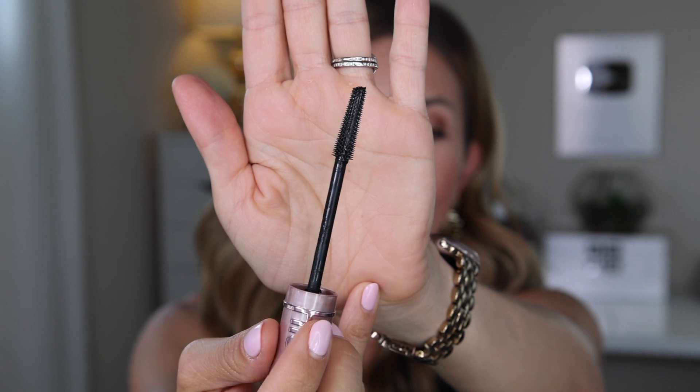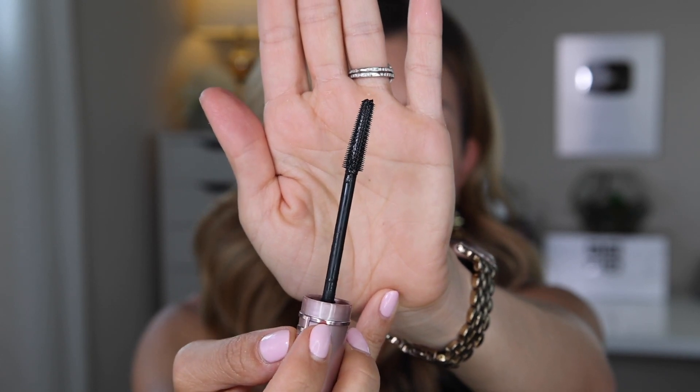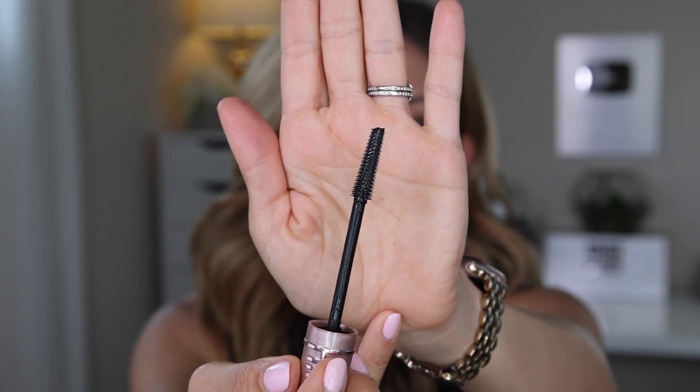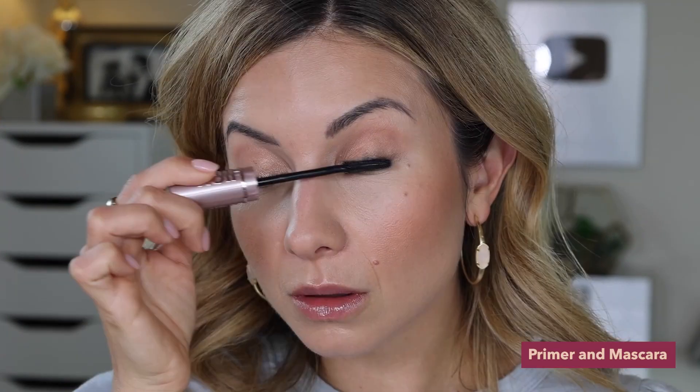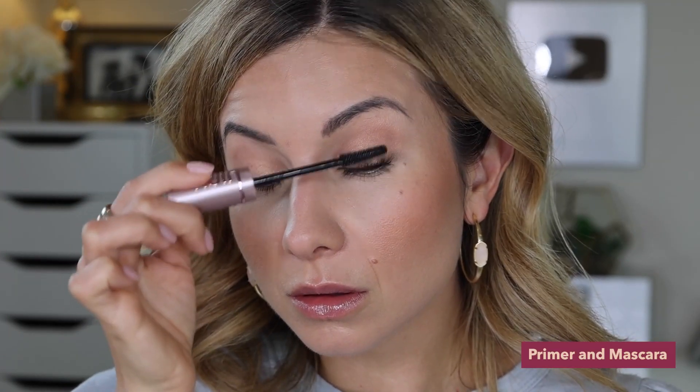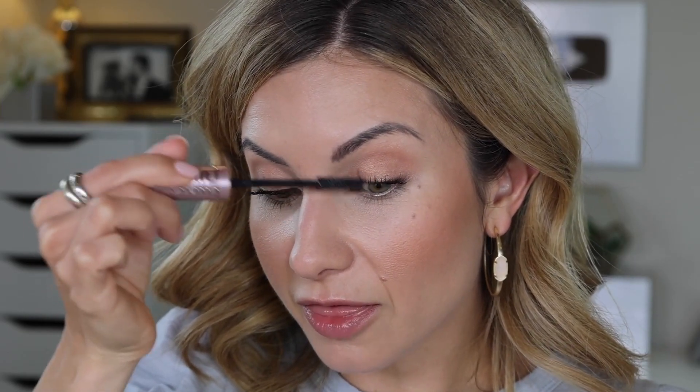I didn't personally love this product. I found that I didn't get a lot of volume from it. I did like the wand — it was very skinny and thin and gave a lot of control, with really fine teeth that do a great job of grabbing each lash. But again, I just didn't get the volume I like from my lashes. I got a lot of length, but there was a lot of space between my lashes — kind of similar results to the Benefit. If you like that look, maybe go with the Maybelline over the Benefit since the price point is considerably different, but if you're looking for a lot of volume, this mascara doesn't really deliver that.